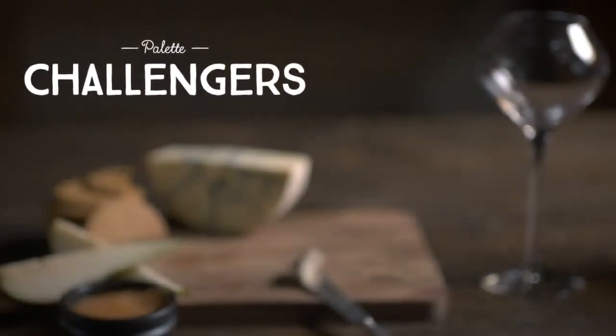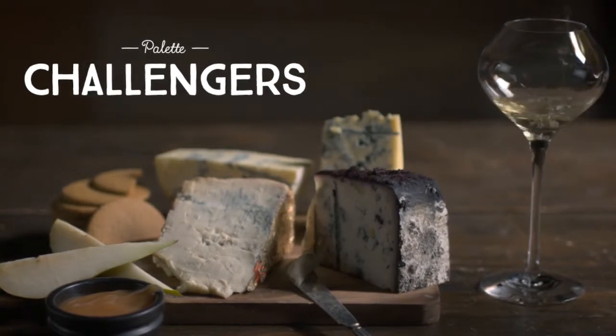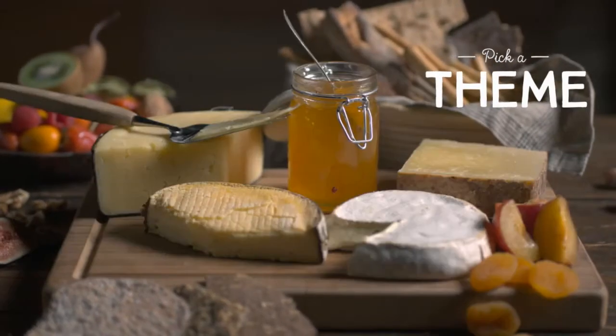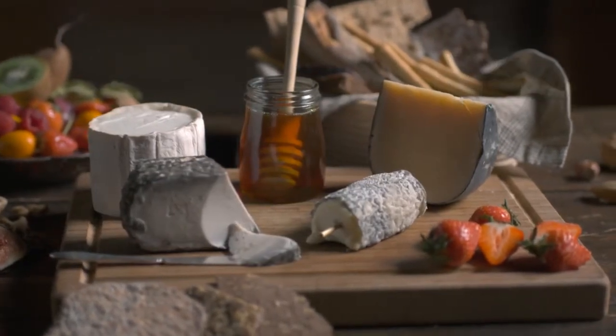If your tastes are a little more adventurous, try adding some stronger soft cheese. Or mix local with imported cheese and serve together with a sweet wine. Alternatively, a theme such as color, shape, country of origin, or type of milk can inspire some interesting results.